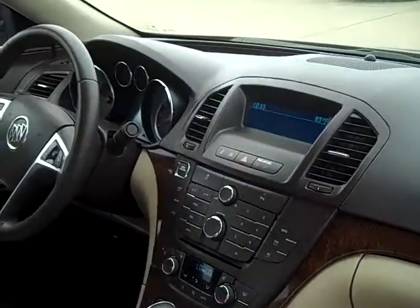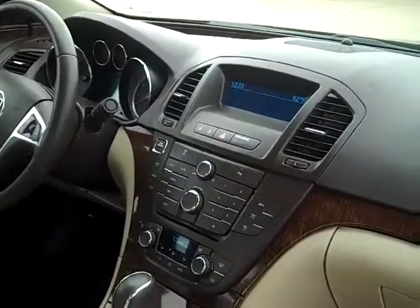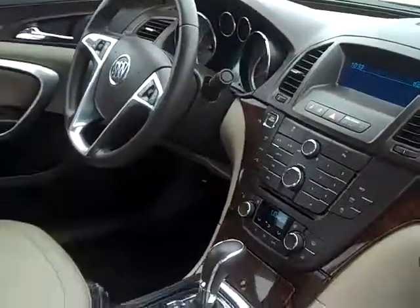This vehicle is a one-owner company exec vehicle that we bought from GM. You can save yourself thousands on this.